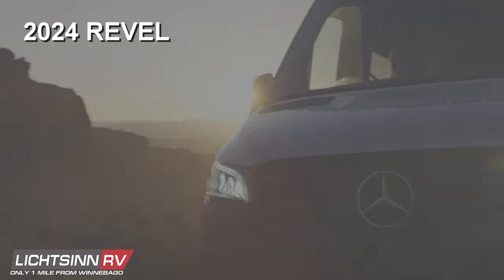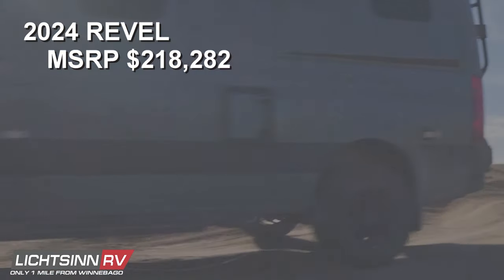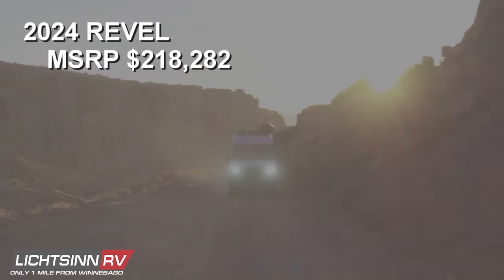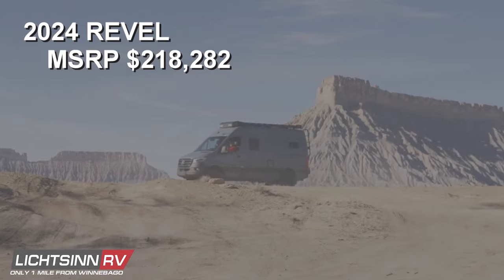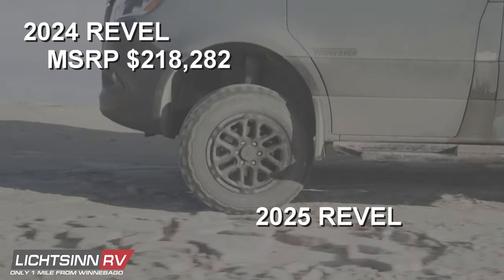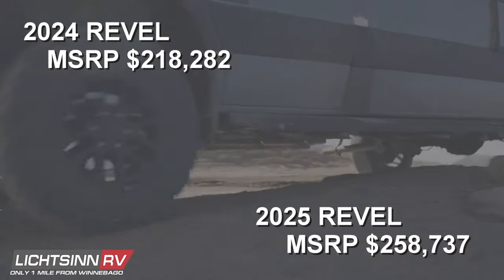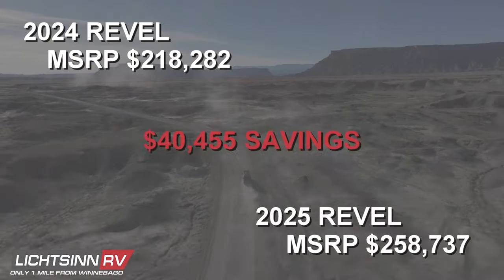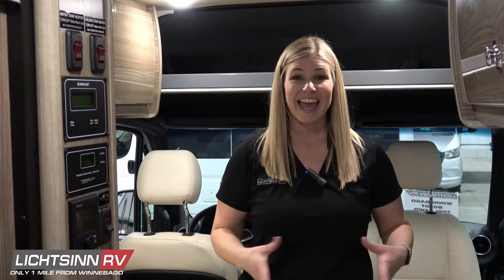Our last remaining 4x4 Winnebago Revels are available now at Litson RV. Take advantage of 2024 model year savings over the 2025 model year. The stocked MSRP price of the 2024 Winnebago Revel is $218,282, and the 2025 Winnebago Revel stocked MSRP price is $258,737 — a $40,455 difference.